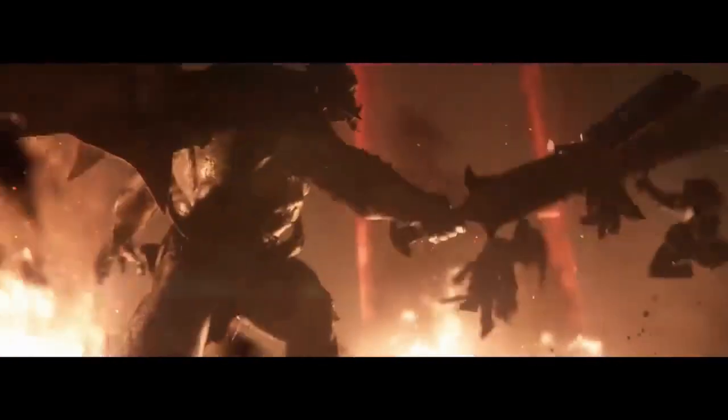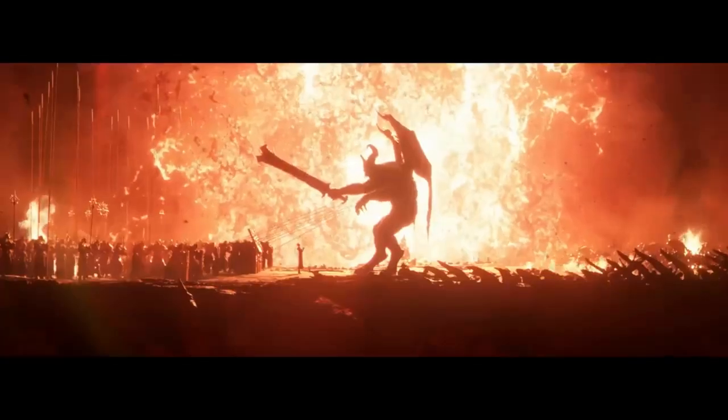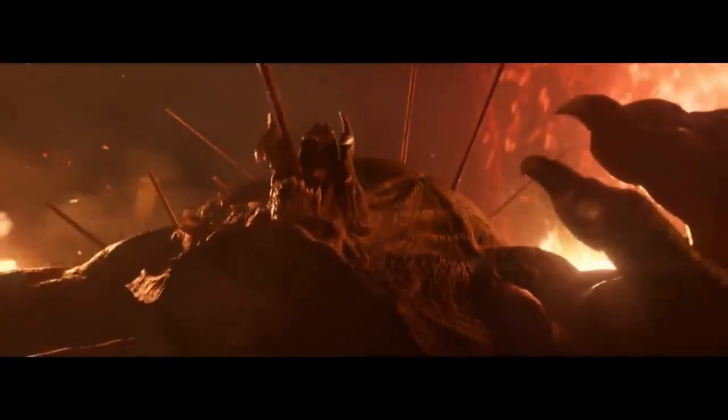Fortunately, there is some light at the end of this dark dungeon. Battle.net has acknowledged these login issues and assured players that Blizzard is actively working to resolve them as quickly as possible. With the game's official release just around the corner, time is of the essence.